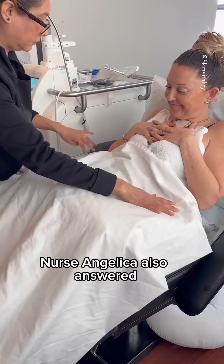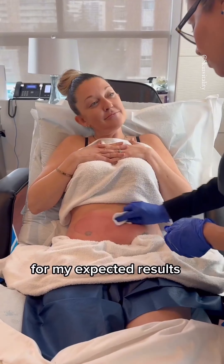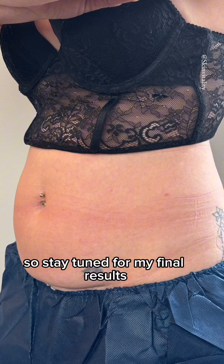Nurse Angelica also answered all my outstanding questions and reviewed the timeline for my expected results. I should notice a change in my abdomen at around three months, so stay tuned for my final results.